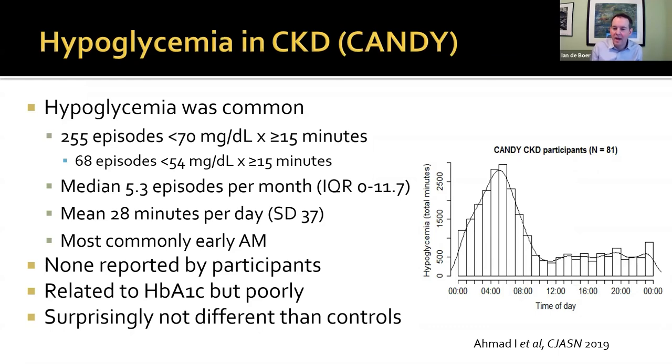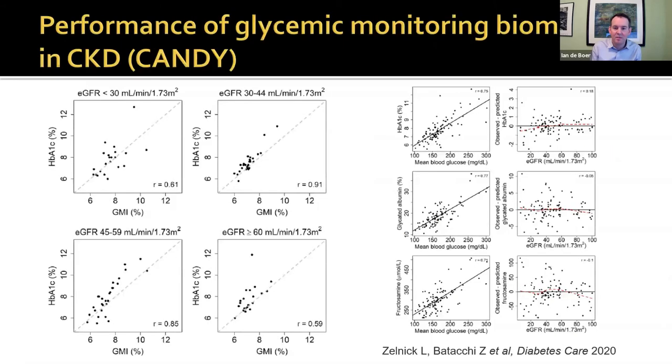Surprisingly, these hypoglycemia rates were not different from the control population. We don't know exactly why — my theory is that we overmatched. We matched controls very carefully on demographics as well as duration of diabetes and medication use, and perhaps we just made them look very much like CKD participants.